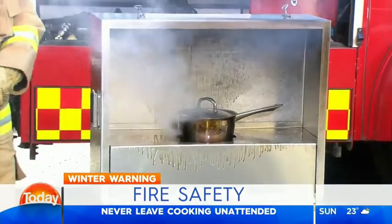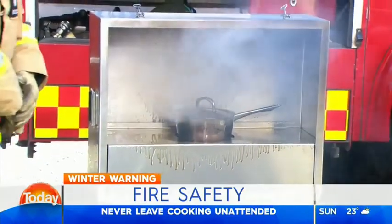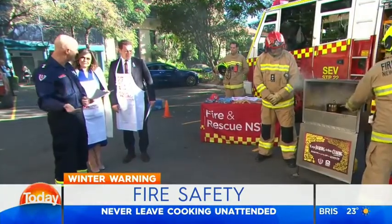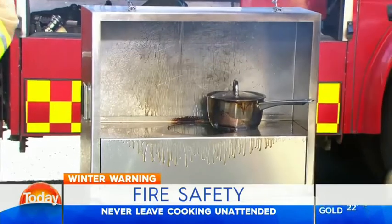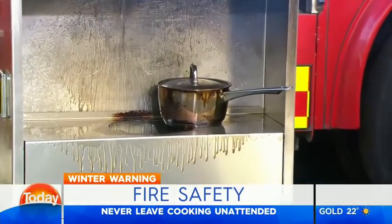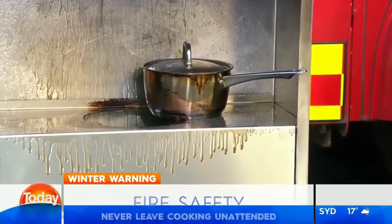What if you don't have a fire blanket? If you can't put it out with a lid or fire blanket, you get out, you stay out, and you call triple zero. Don't go back in. If it's too difficult, too large, or you're not confident, just get out, stay out, and call triple zero.